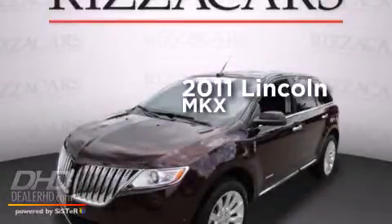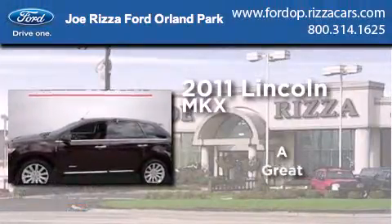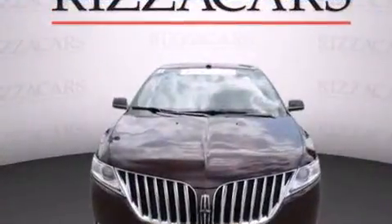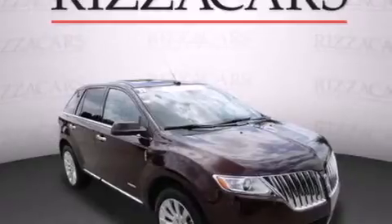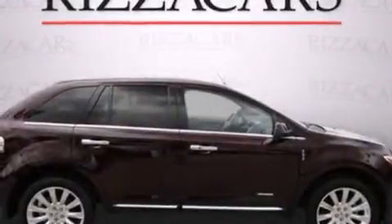This is a certified pre-owned 2011 Lincoln MKX. All of the following features are included: cooled seats, a navigation system, a rearview camera, chrome wheels, and leather seats.